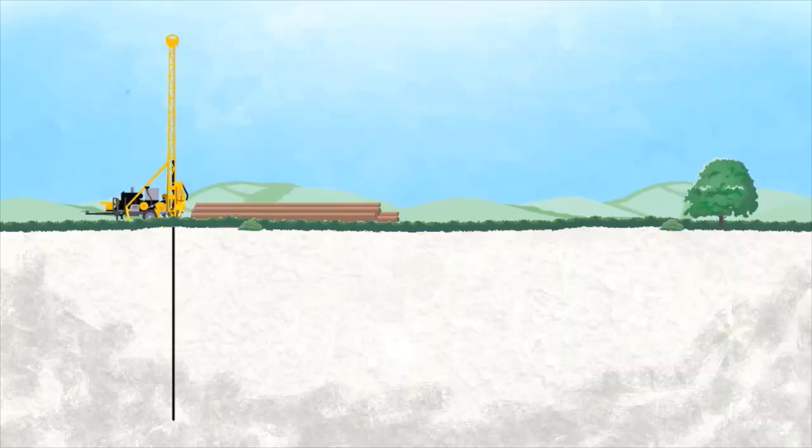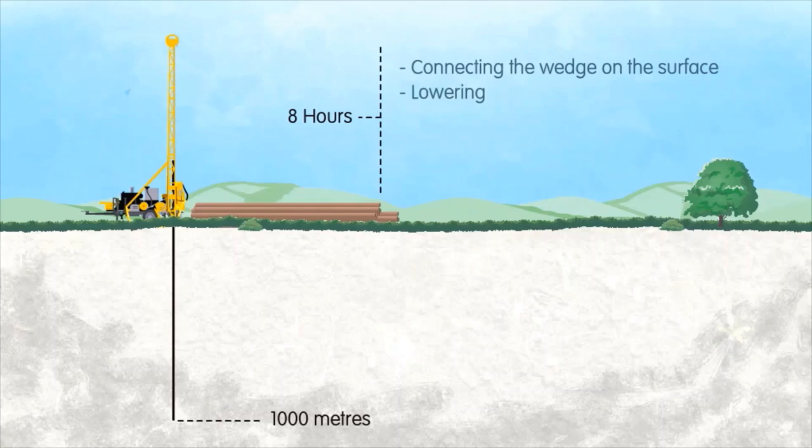The wedging of a borehole at, for example, a 1,000 meter depth is now completed in one shift — typically eight hours — from connecting the wedge on the surface to lowering, surveying twice, setting, and then drilling the first run past the wedge.